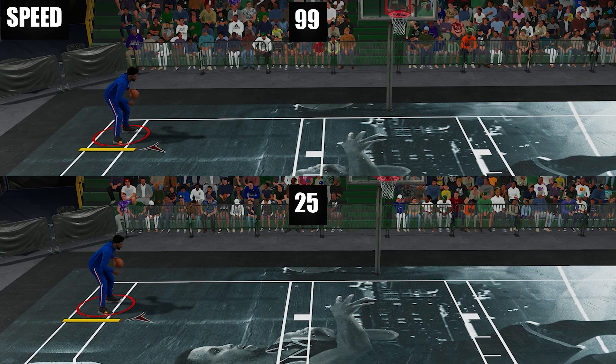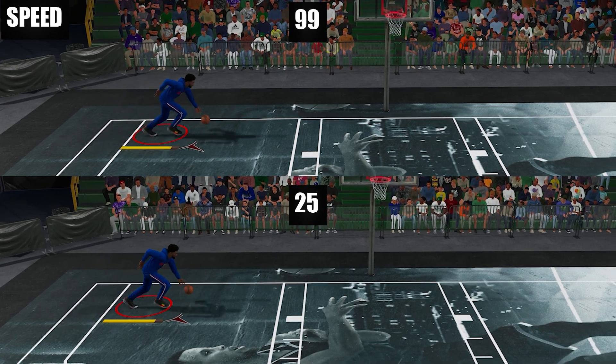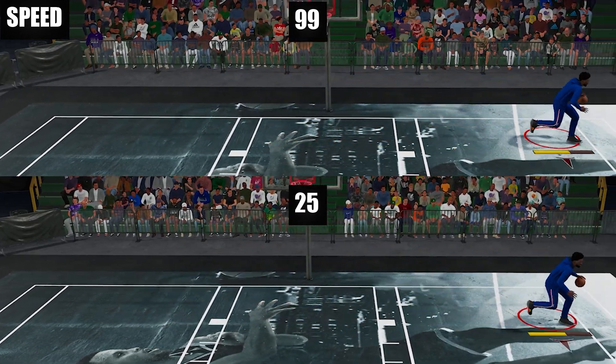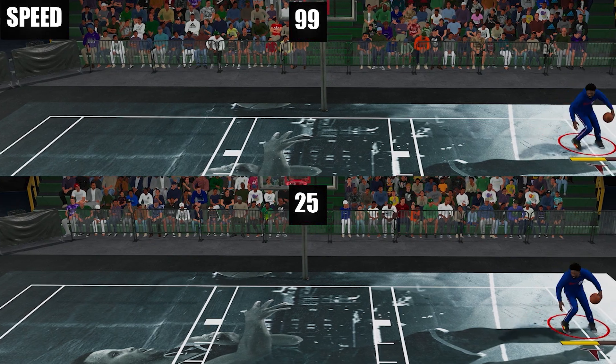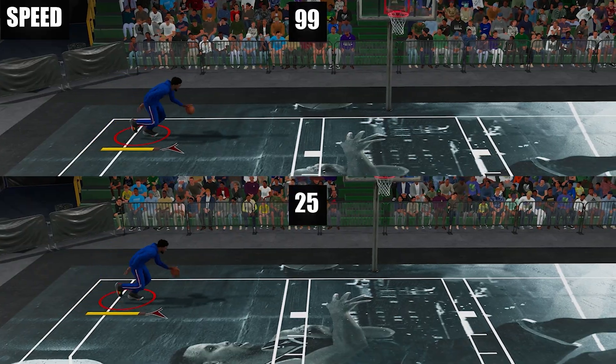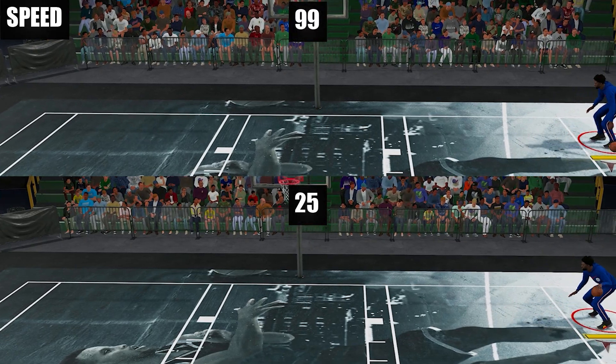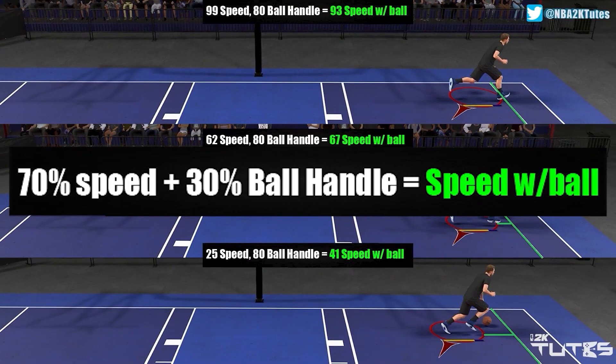Next one: on next gen, speed doesn't touch your movement with the ball. Here, you can see that 25 and 99 are just the same. I ran a lot of samples and 100% they are all the same. But on current gen, we all know it is part of the formula on getting your speed with ball rating. So of course, it will touch your movement with the ball.